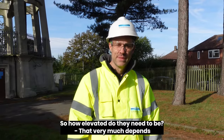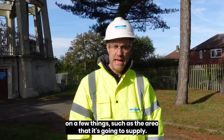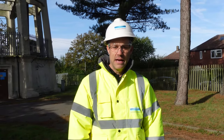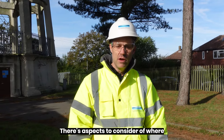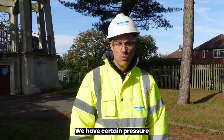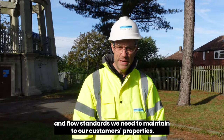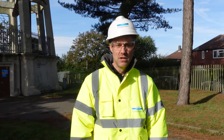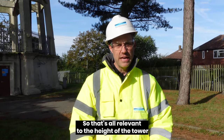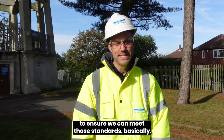So how elevated do they need to be? That very much depends on a few things such as the area that it's going to supply. There are aspects to consider of where the source of water is coming from going into the tower. We have certain pressure and flow standards we need to maintain to our customers' properties, so that's all relevant to the height of the tower to ensure we can meet those standards.